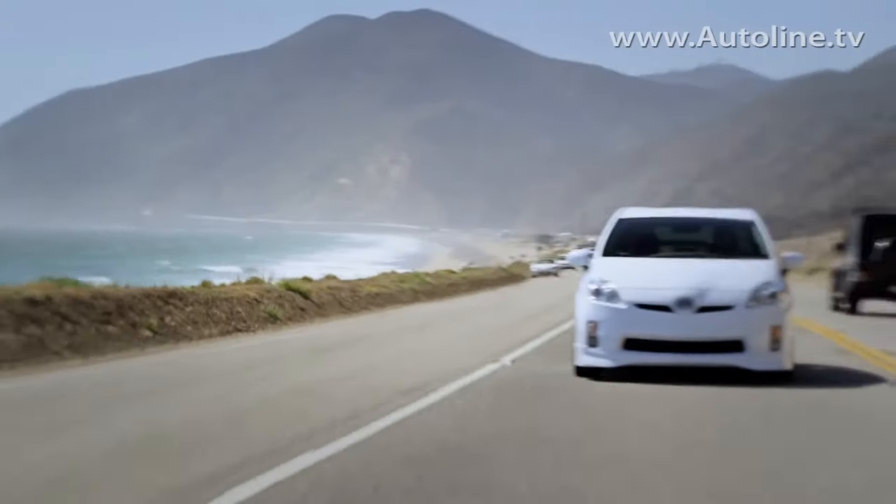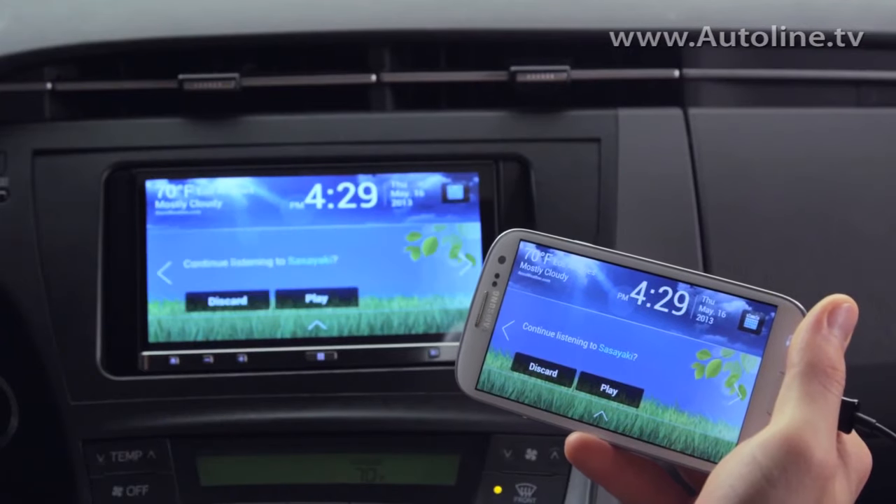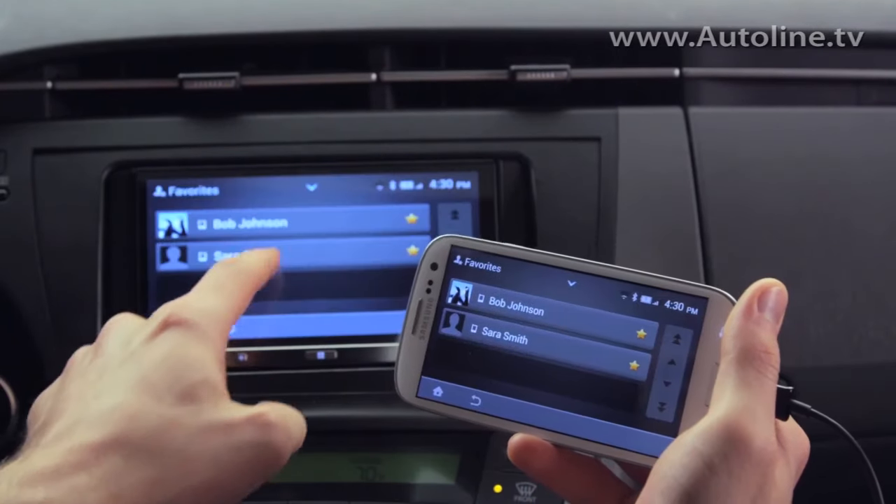Here's the Vice President of Marketing for Pioneer's car division. The App Radio 3 is really significant because it's the first car stereo that really harnesses the power of your smartphone. We work with iPhones, we work with Android phones and other smartphones, and we let the smartphone do a lot of the work that we traditionally would do with the car radio.